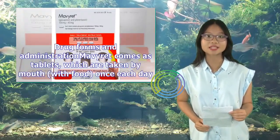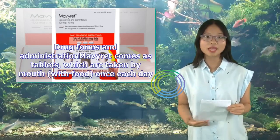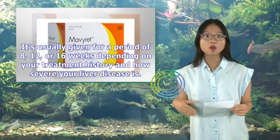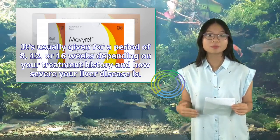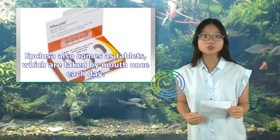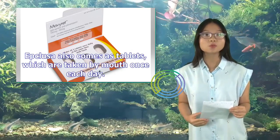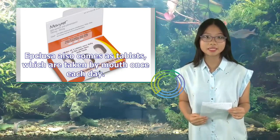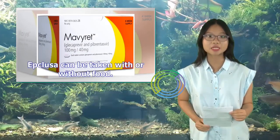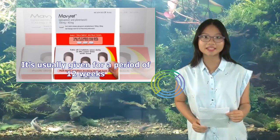Drug forms: Mavaret comes as tablets taken by mouth with food once each day, usually given for 8, 12, or 16 weeks depending on treatment history and liver disease severity. Epclusa also comes as tablets taken by mouth once each day — it can be taken with or without food — and is usually given for 12 weeks.